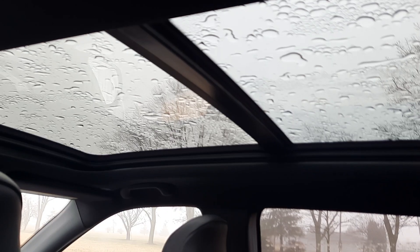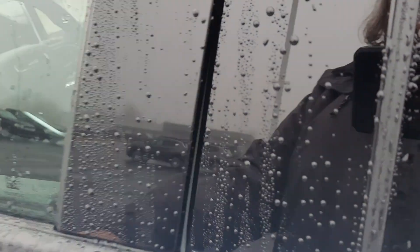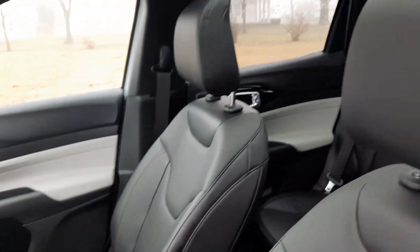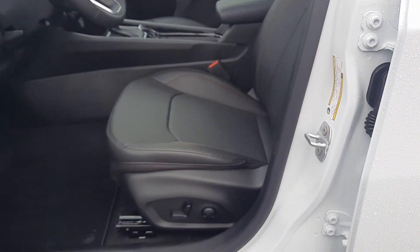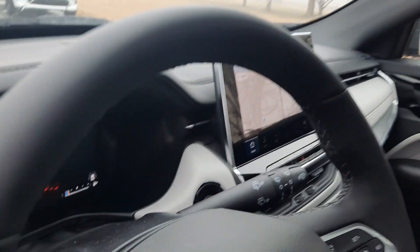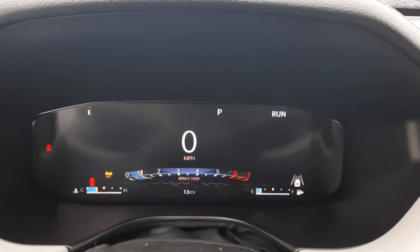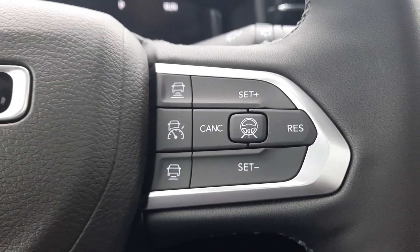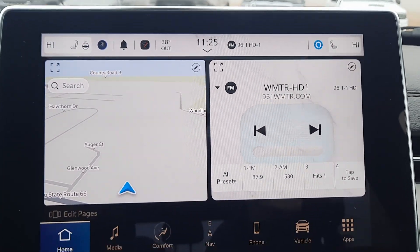We've got a panoramic sunroof. The driver's seat is power adjustable. There are menu controls, cruise control, and a center stack.